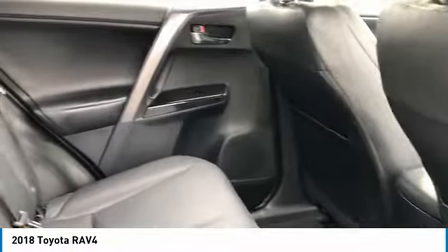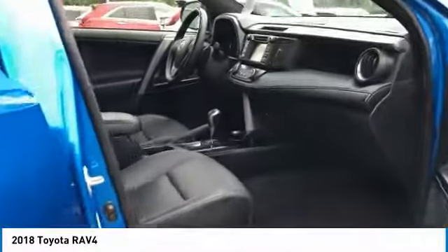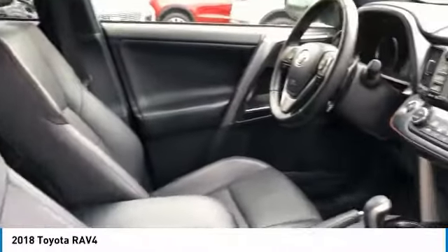All wheel drive, heated side mirrors, traction control, intermittent wipers, daytime running lights, remote keyless entry, fog lights, headlights auto off, mirror memory, remote trunk release.